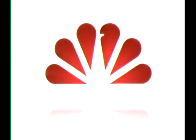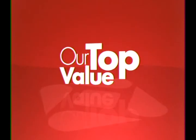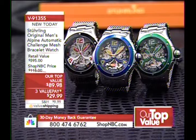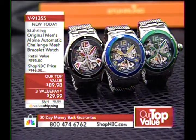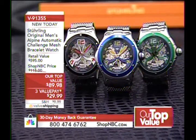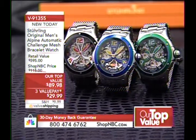Without further ado, I want to introduce Larry Megan. He is the president of Sterling Watches, and we have a brand new Our Top Value we're excited to share with all of you. It's a brand new Sterling Our Top Value — today's top value. It's V91355, the Alpine Automatic Challenge Mesh Bracelet Watch. The Our Top Value price is $89.98.